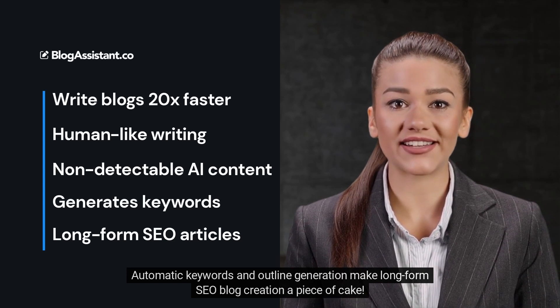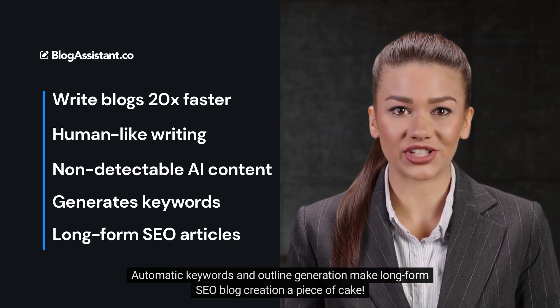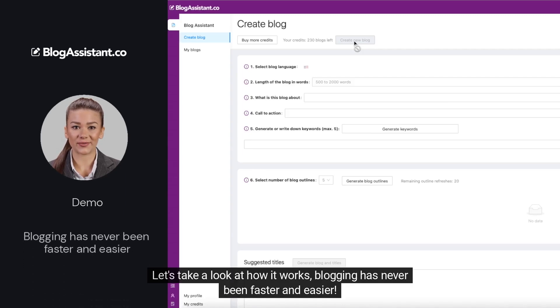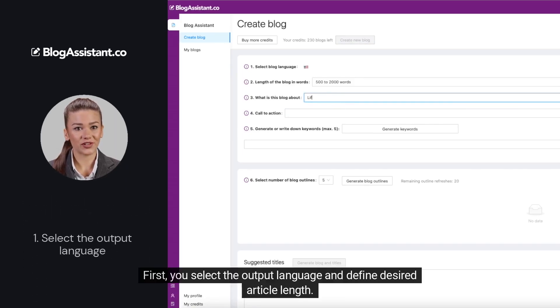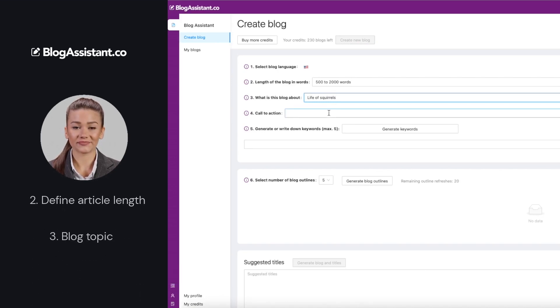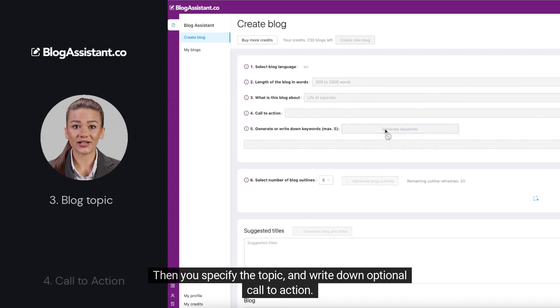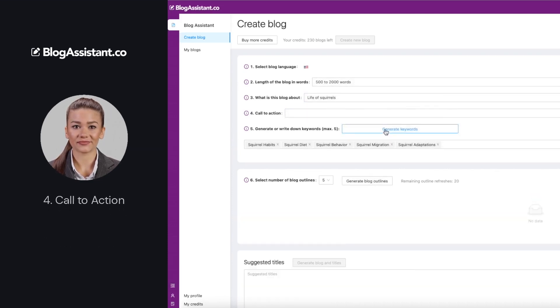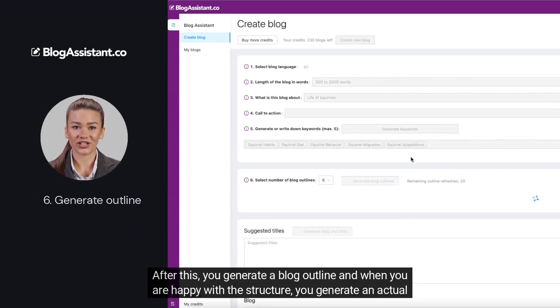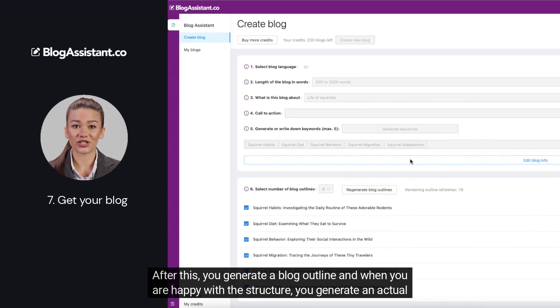outline generation — making long-form SEO blog creation a piece of cake. Let's take a look at how it works. Blogging has never been faster and easier. First, you select the output language and define the desired article length. Then you specify the topic and write down an optional call to action. Then you can either automatically generate or manually enter article topic keywords. After this, you generate a blog outline, and when you are happy with the structure, you generate an actual